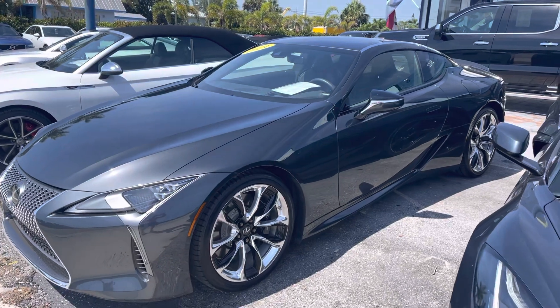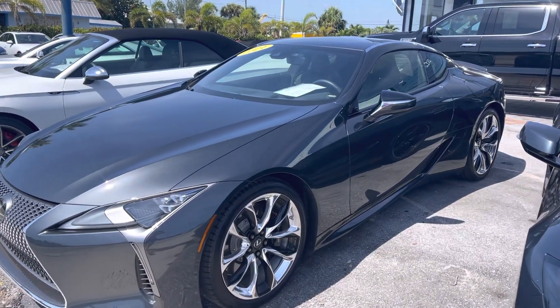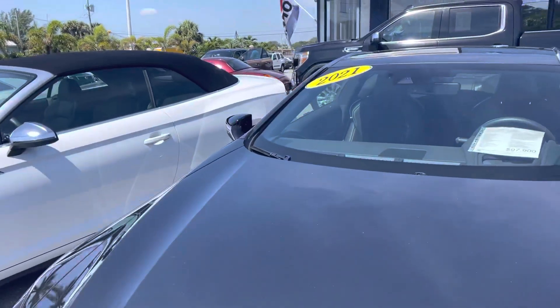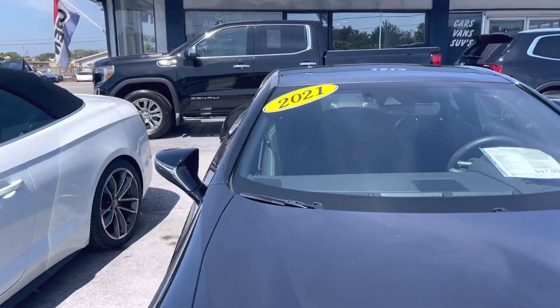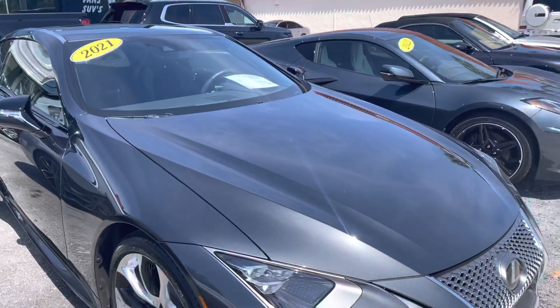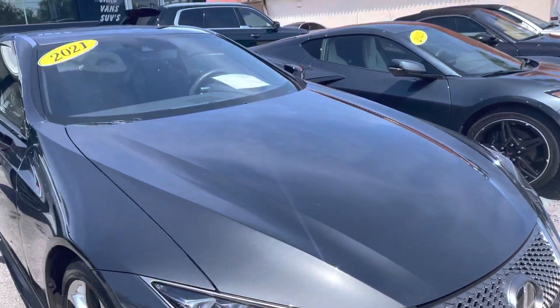If this is your first video of ours, we do these not as a hype video — though this is a pretty cool car — but we do this more for our out-of-state and out-of-town buyers so that they know exactly what they're getting when the car arrives. There's never any surprises, never any questions. We do the best we can to point out any and all the flaws we can find. So let's walk around this car.